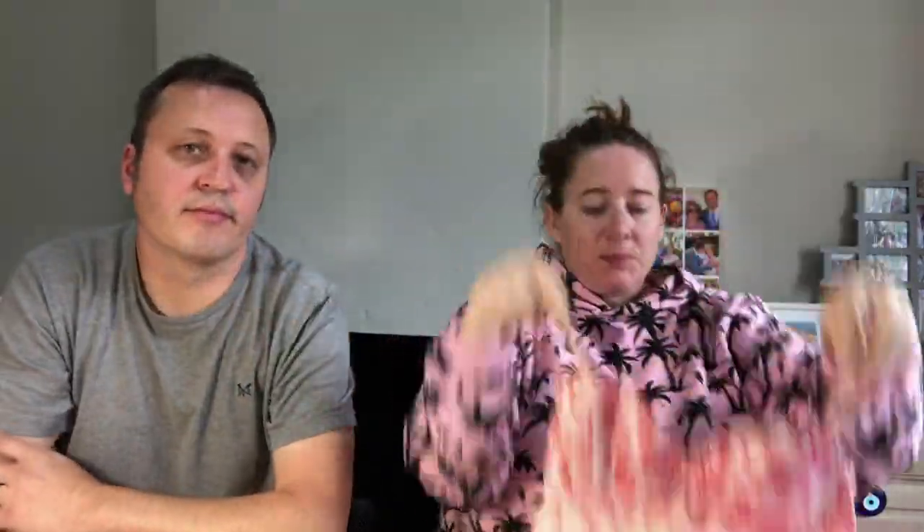First things first, I picked up this Victoria's Secret sort of negligee nighty thing. It's brand new with tags — it says $58 on it and I paid $4.99. So I'm very happy with that one.